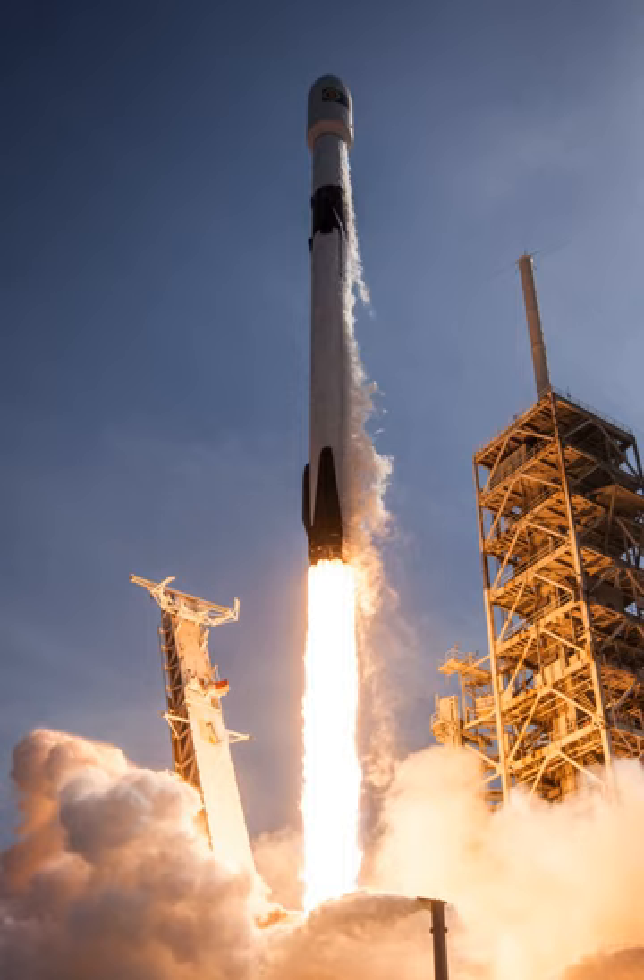Notable flights include: Flight 1, the Dragon Spacecraft Qualification Unit, a success on the Falcon 9 maiden flight; Flight 2, COTS Demo Flight 1, the first operational test of the Dragon capsule; Flight 3, Dragon C2+, the first cargo delivery to the ISS; Flight 6, Cassiope, the first V1.1 rocket, first launch from Vandenberg, first polar orbit, and first attempt at propulsive return of the first stage; Flight 7, SES-8, first launch to GTO and first commercial payload communications satellite; and Flight 9, CRS-3, which added landing legs and achieved the first fully controlled descent and vertical ocean touchdown.